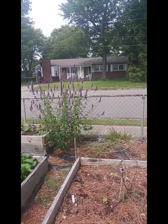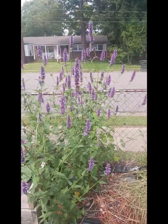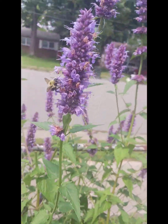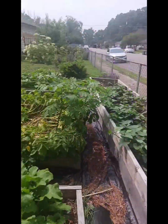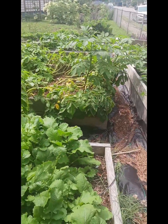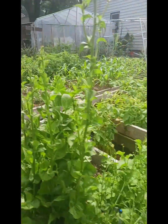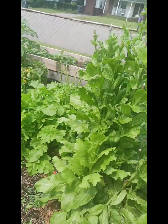We got our flowers right here — I don't know the name of this flower, but the bees love it. Then we got our greens here — a little lettuce I planted last fall and forgot about.